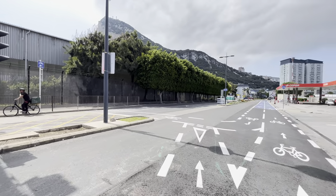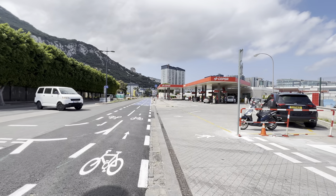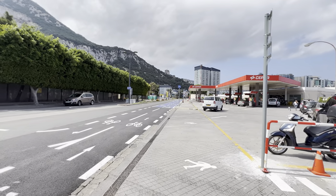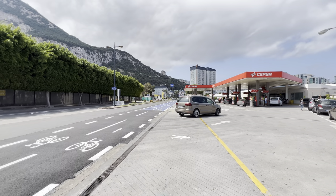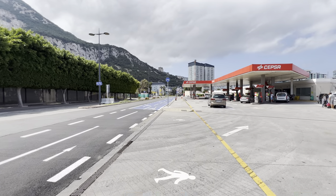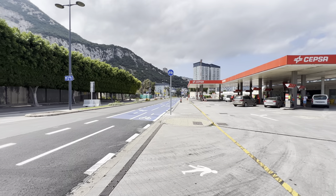Hi, welcome to sunny Gibraltar! Today we are walking to Ocean Village from the runway. If you are coming to Gibraltar through the Spanish border, or if you are coming from the airport and you need to get to Ocean Village, today's video will show you how to do it and which way to go.